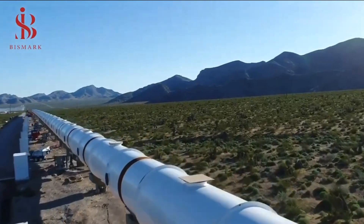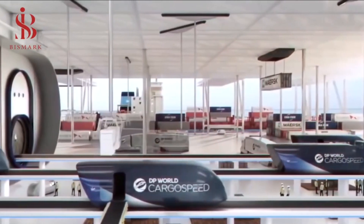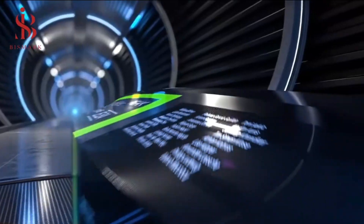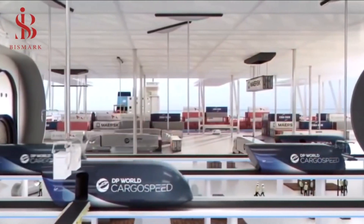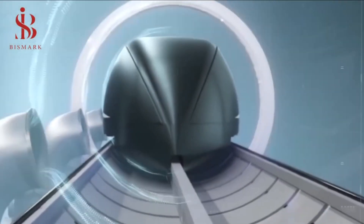The number of Hyperloop passengers is expected to reach 2 billion by 2035. The high-speed rail technology market is expected to grow from $1.2 billion in 2021 to $6.6 billion by 2026, driven primarily by reduced travel time, lower transportation costs, and reduced carbon emissions.